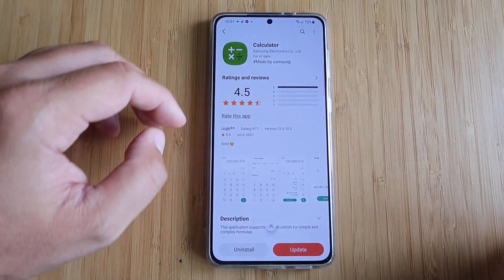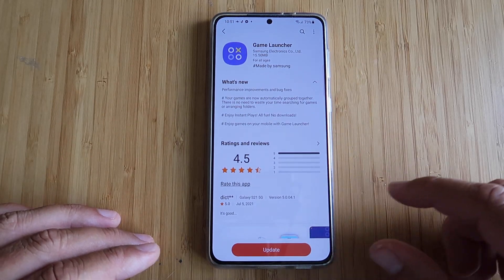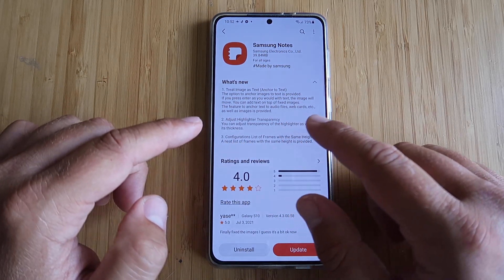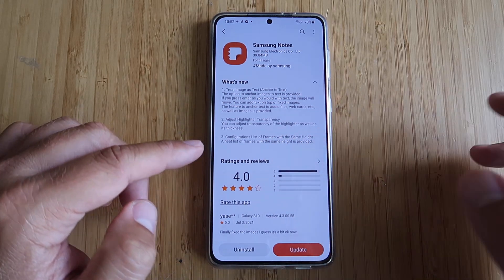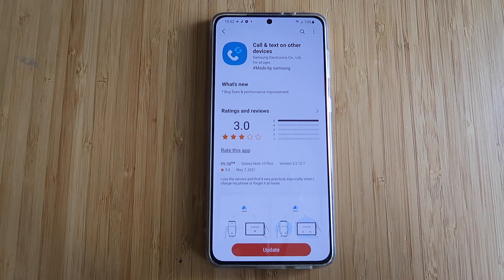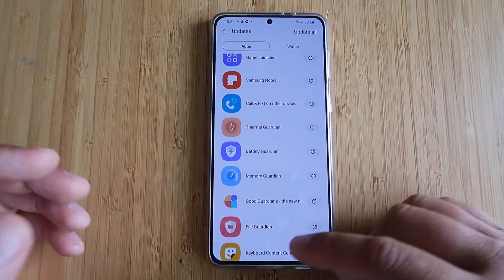Calculator — no changelog. Game Lounge: performance improvement and bug fixes, and games can now automatically group together. Samsung Notes: treat image as text, anchor to text — option to anchor images to text provided — adjust highlighted transparency, configuration list of frames with the same height. Call and text on other devices: if you have two devices running One UI 3.1, you can potentially transfer calls between them.